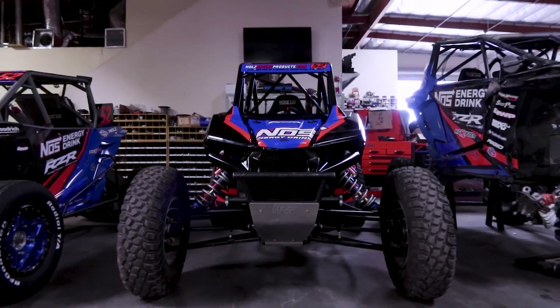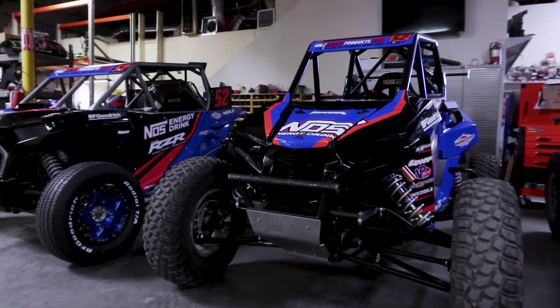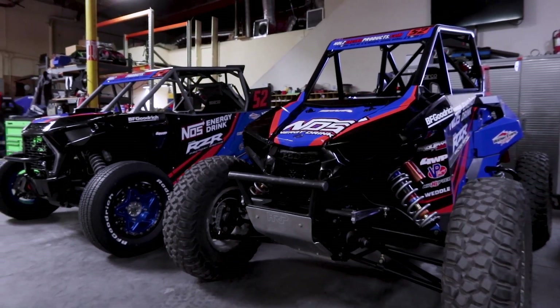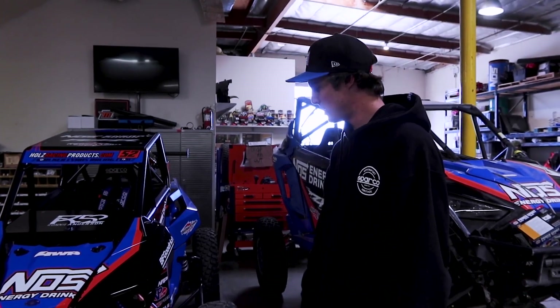Coming over here to my RS1 — I raced this in the WORCS series two or three times last year, so it's super stock actually. K&T did some engine work to it this year, and I'm super excited to get back in the 1000 class. I haven't raced 1000 class in short course in a long time.